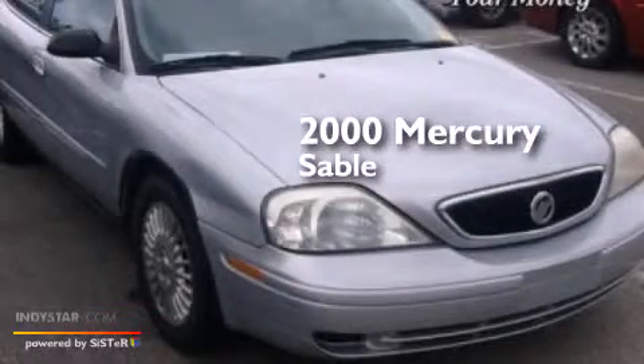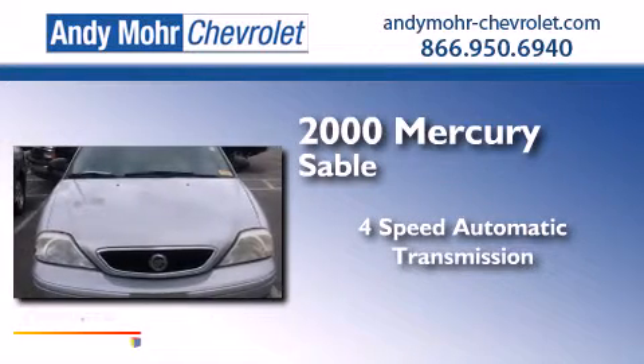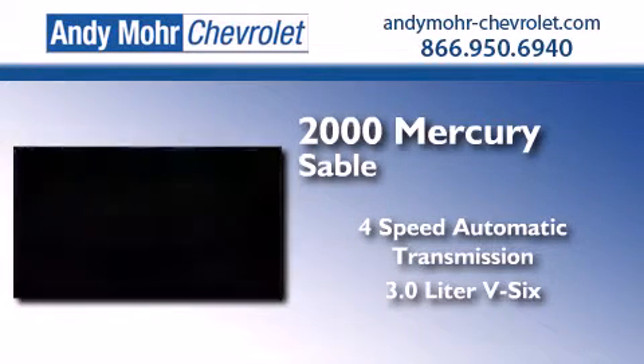This is a 2000 Mercury Sable. This car has a 4-speed automatic transmission and a 3.0L V6.